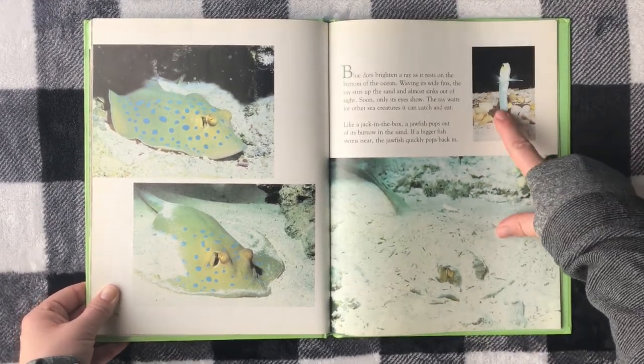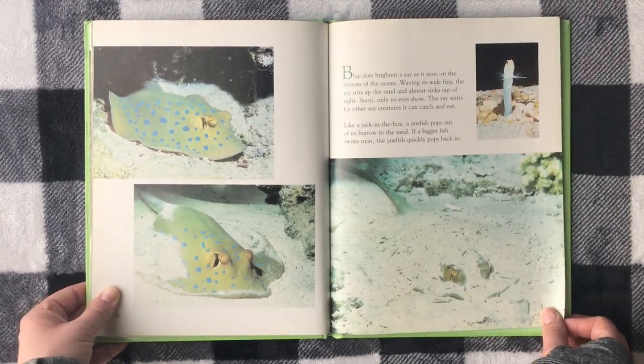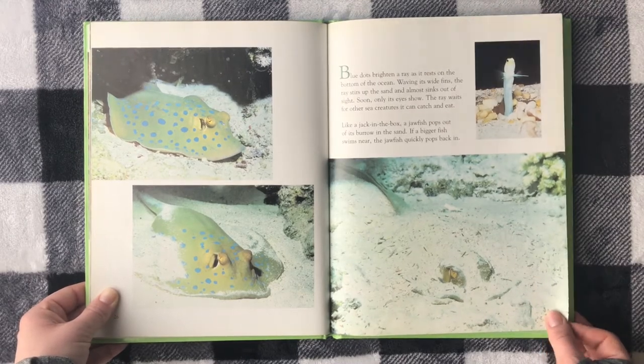Like a jack-in-the-box, a jawfish pops out of its burrow in the sand. If a bigger fish swims near, the jawfish quickly pops back in.